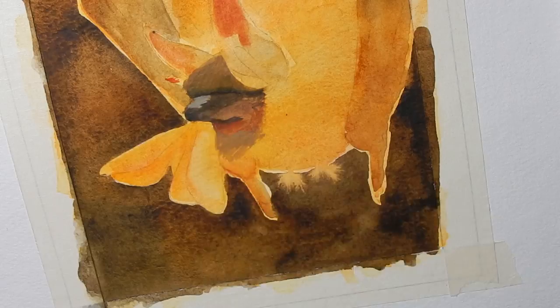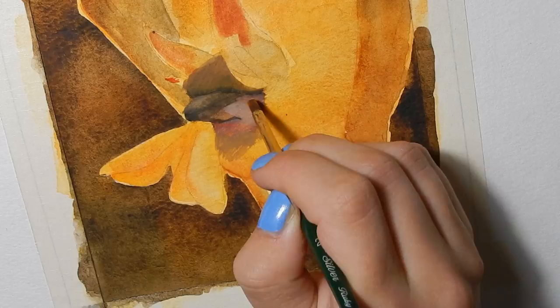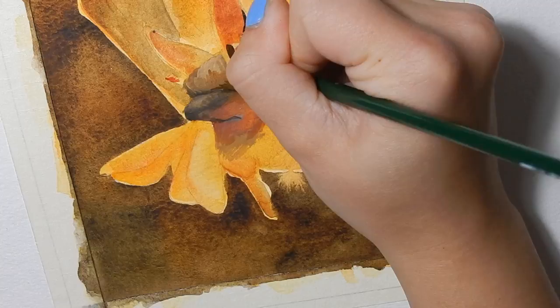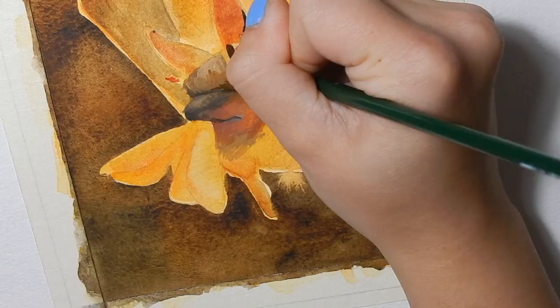I actually got another request to do a bat painting while I was planning this AAC video, and that'll be coming out in an upcoming issue of Canadian Geographic. I did an infographic for them about little brown bats, which are closely related to the long-eared myotis here.